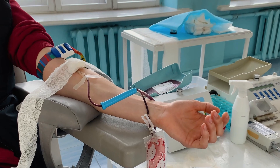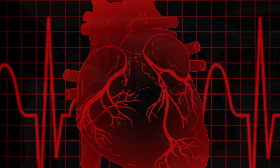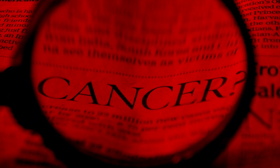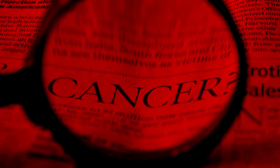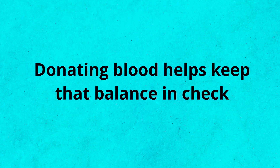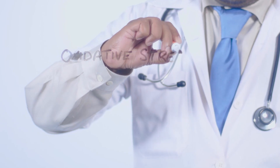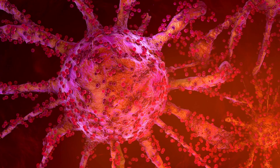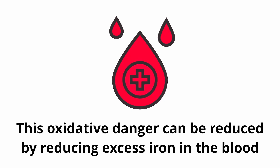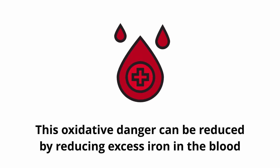Apart from the small increase in metabolism and calorie burning through blood donations, you can also help protect against cardiovascular disease and cancer by reducing excess iron in the blood. Your iron level shouldn't be too low nor too high, and donating blood helps keep that balance in check. In terms of cancer prevention, oxidative stress is closely related to the accumulation of free radicals and the mutation of healthy cells into cancer cells and tumors. By reducing excess iron in the blood, you can reduce the likelihood of this oxidative danger.